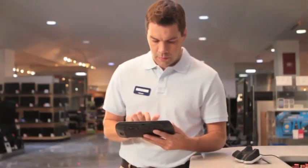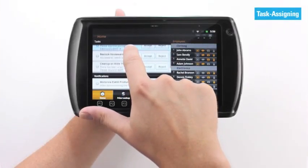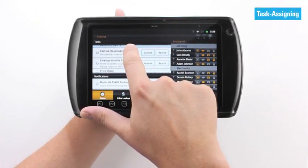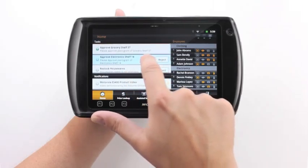For managers, the ET1 can help them to get the job done. If running a workforce management application, the tablet can let them assign and track tasks, view all activities in progress, and instantly handle urgent issues as they arise.